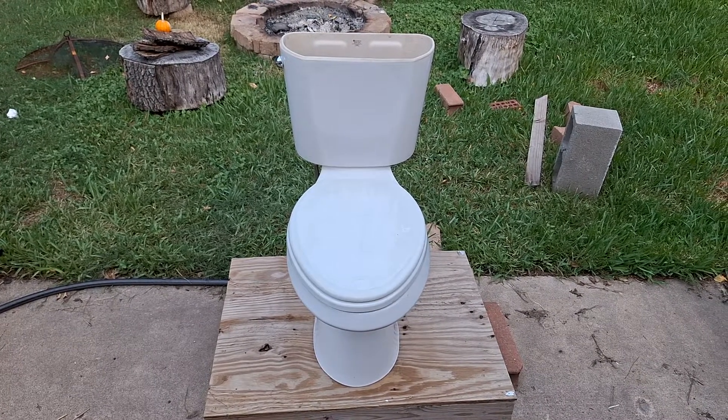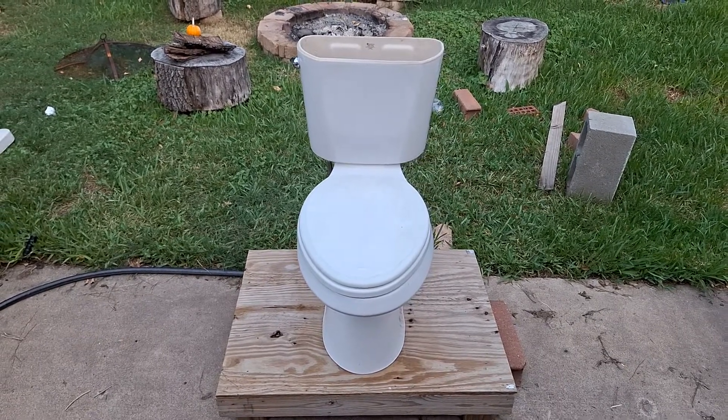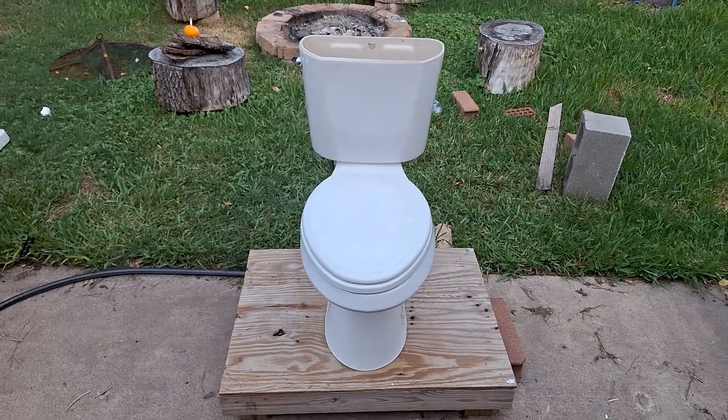I found this toilet next to a plumbing store dumpster, and that is what I mean every time I say I got a toilet from the plumbing place.